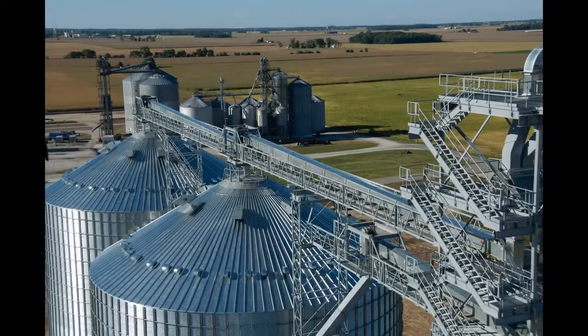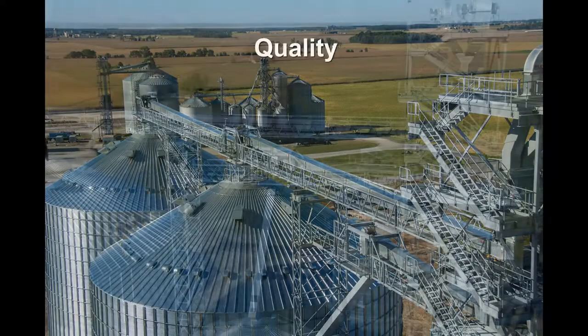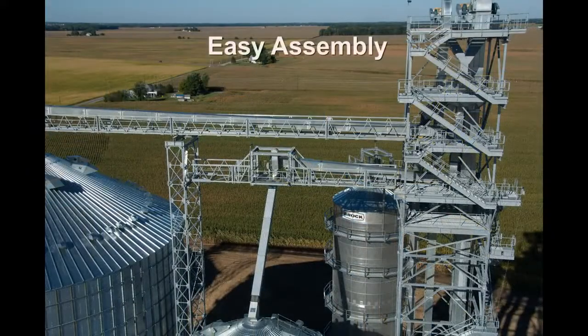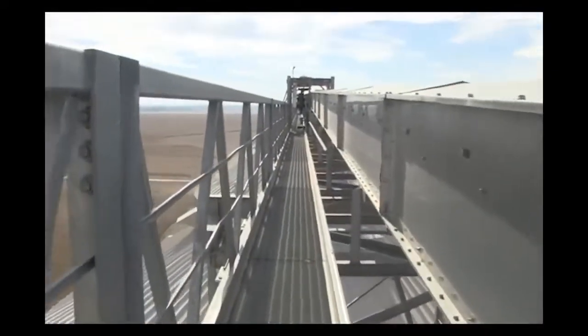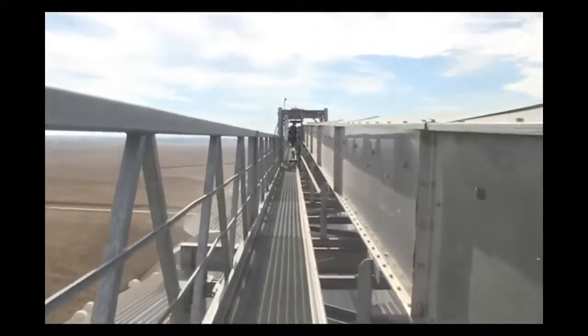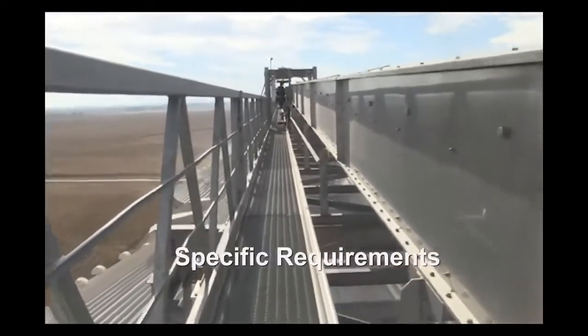Brock's Lamar catwalks have a long-standing reputation for durability, quality, and easy assembly, and are offered in two styles: handrail truss and walk-through truss. The catwalks are available in a robust standard line along with options custom fabricated to meet facility-specific requirements.